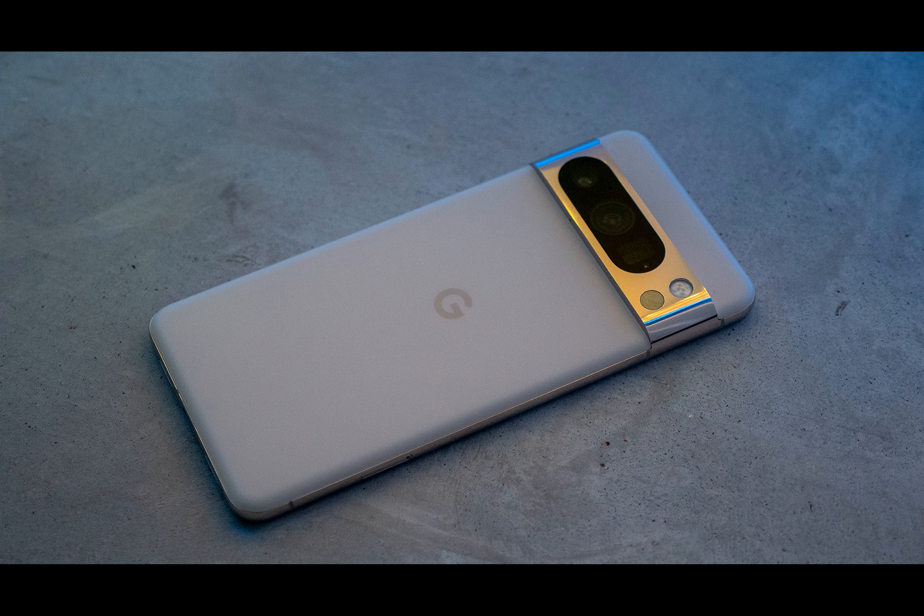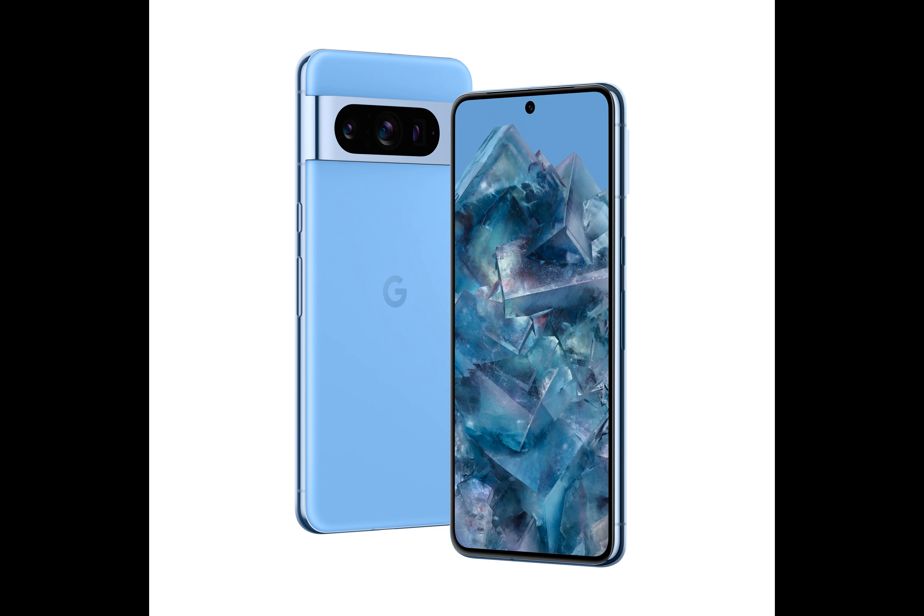Google Pixel 8 sees a massive performance boost after updating to Android 14 QPR2 Beta 1.1. Fortnite now runs at a stable 60 FPS on maximum graphics settings.